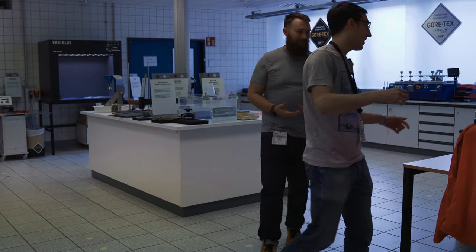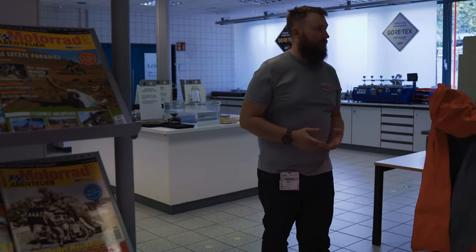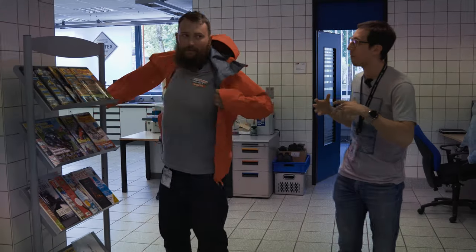For that, you can grab this and go see it in the rain tower — we're going to give you a little shower, Simon. You're going to see how the material behaves and how we test a finished product, a finished jacket, to make sure it is completely windproof and completely waterproof.